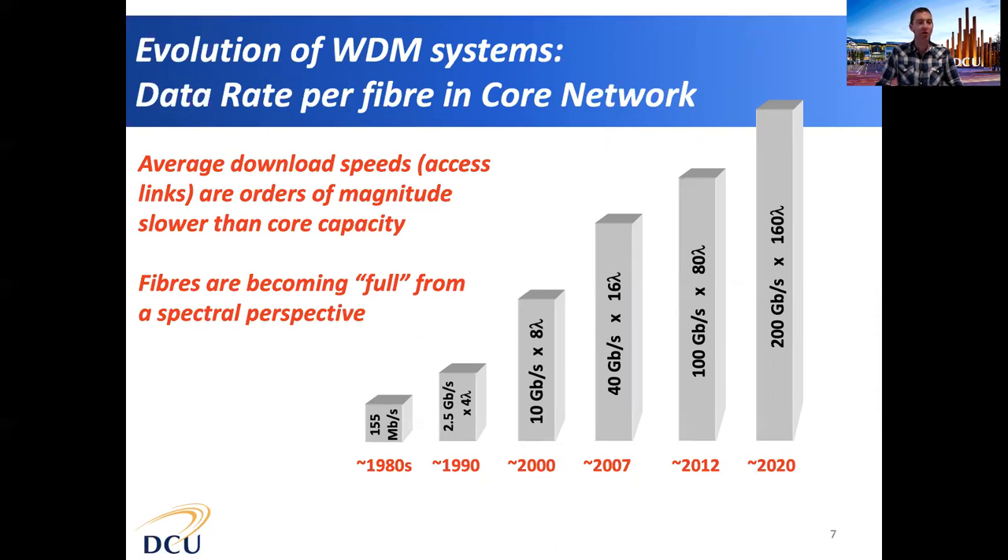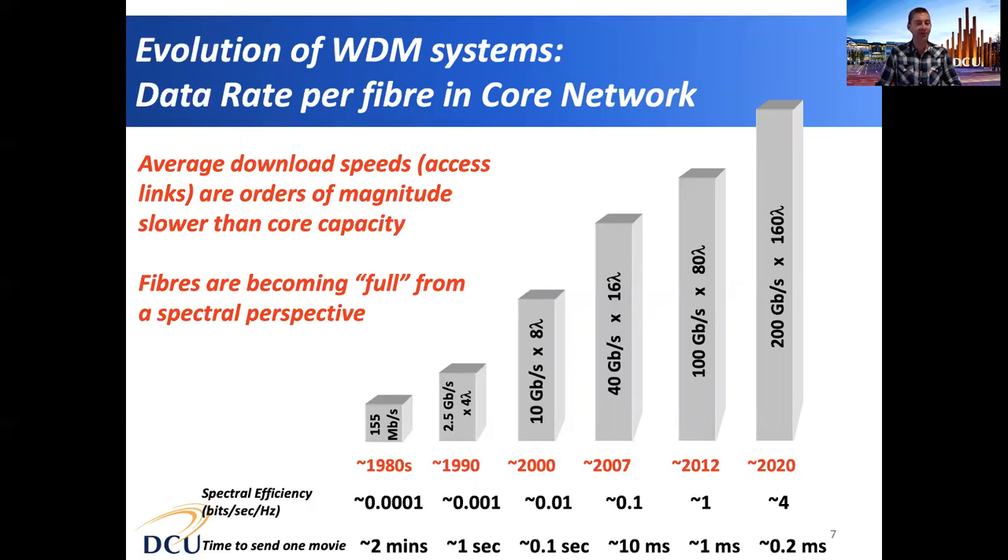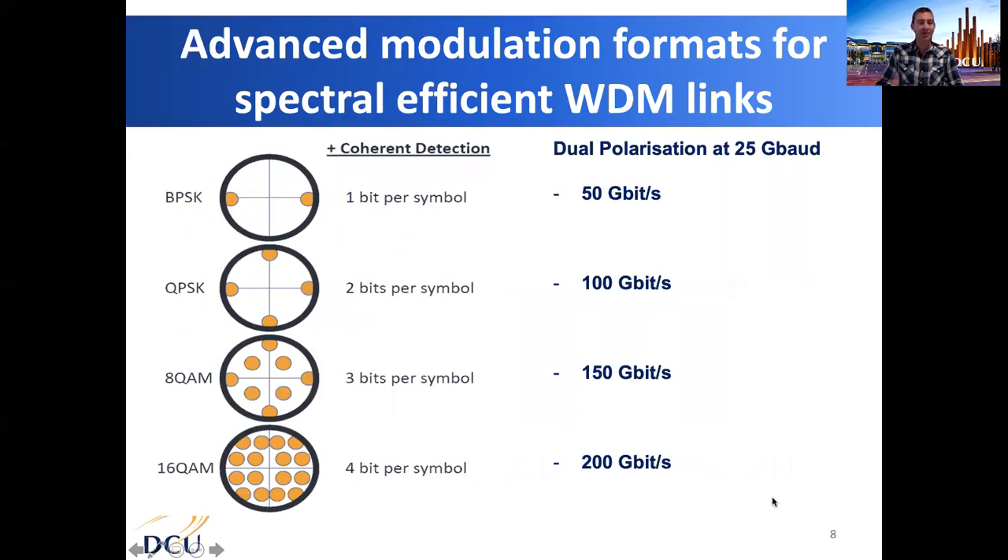These optical fibres are now becoming full from a spectral capacity perspective. The spectral efficiency has increased dramatically over the last decades, and we have now reached a situation where the optical fibres are almost full. To increase data rates we use advanced modulation format transmission on each wavelength channel, sending more than one bit per symbol. Initial systems achieved one bit per symbol using on-off keying or binary phase shift keying. Nowadays we use QPSK, 8QAM, and 16QAM, where 16QAM achieves 4 bits per symbol. Using two polarisations of light and operating at 25 gigabaud gives us 200 gigabits per second on a single wavelength.